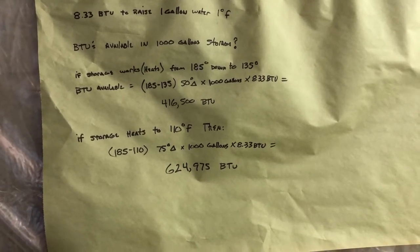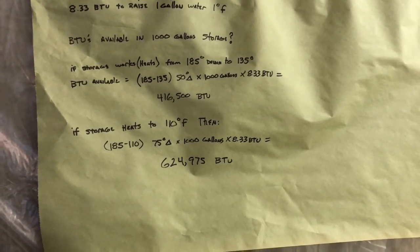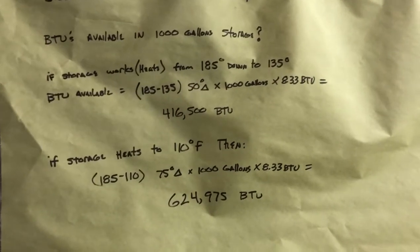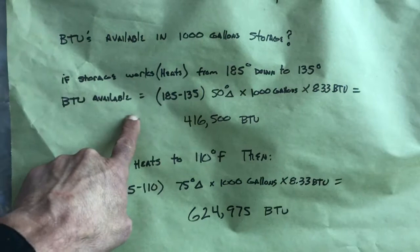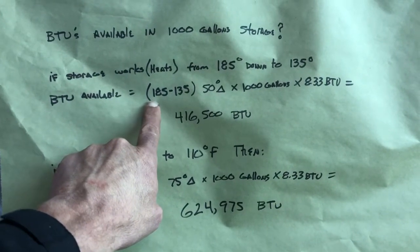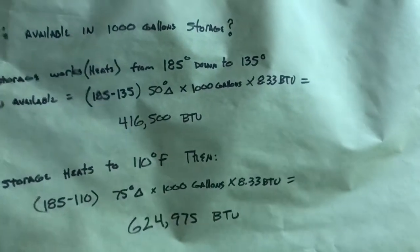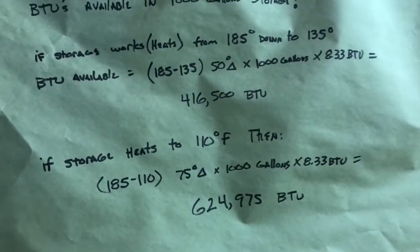When the storage gets down to 135°F, the emitters in my case still heat the house. The storage tops out at about 185°F, and the house still heats at 135°F, so we look at that 50-degree delta. With a thousand gallons: 50 degrees × 1000 gallons × 8.33 = 416,500 BTUs available.